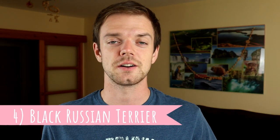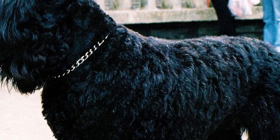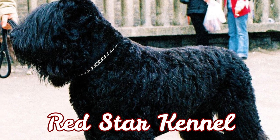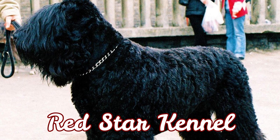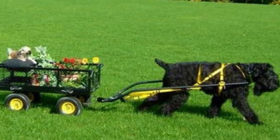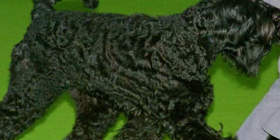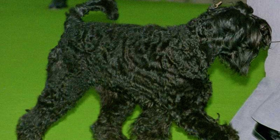Number four: Black Russian Terrier. The Black Russian Terrier was developed in a secret location in Moscow by Red Star Kennel. The goal was to create a perfect working dog, and the breeds included in the breeding process were Giant Schnauzers, Rottweilers, Airedale Terriers, Newfoundlands, Caucasian Shepherds, and others. The goal of creating the perfect working dog was successful, because the Black Russian Terrier is a tireless, swift, and powerful dog with amazing drive.